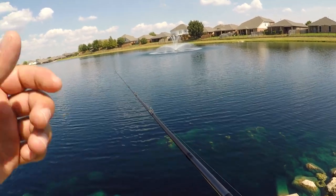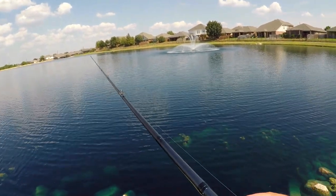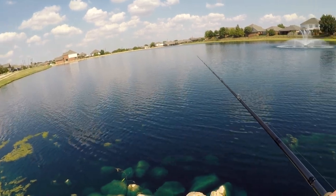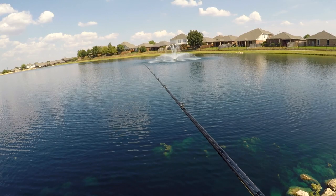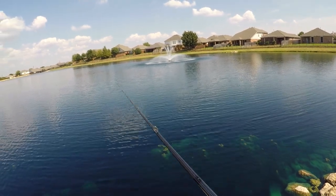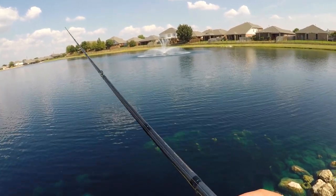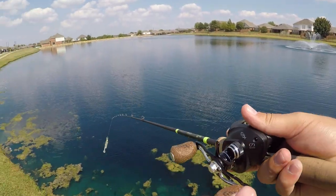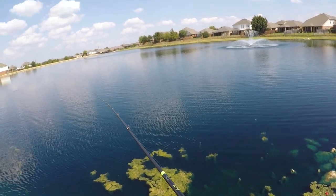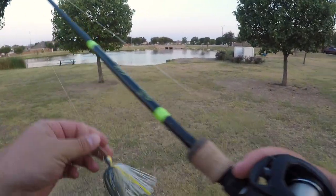So far, not having too much success. We will see. Hopefully I can get something. I went down this whole bank with the chatterbait, and I got one bite, but they just bit the tail, so I wasn't able to get a hook set. Right now I'm just trying to throw this Texas rig magnum bug out there to that fountain. So far, not getting any activity either. Heading out again with the chatterbait.